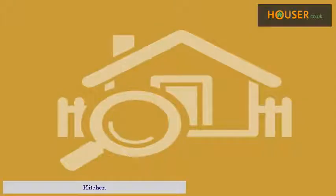Living room. Kitchen. Bathroom. Bedroom.